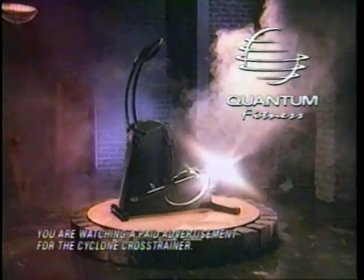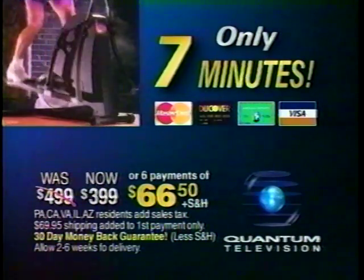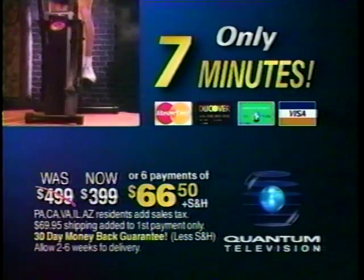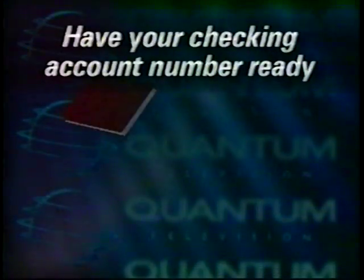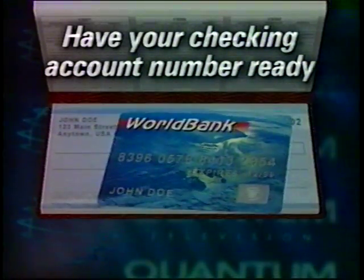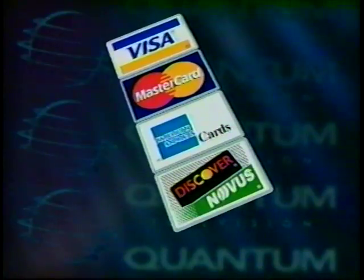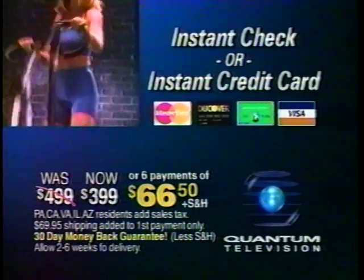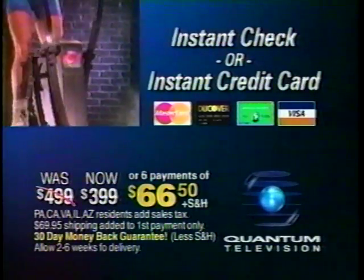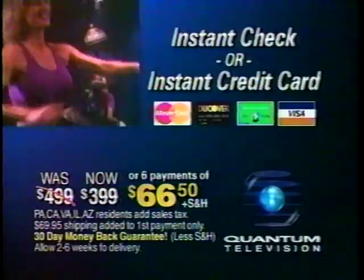Harness the power of Cyclone. Call in the next seven minutes and save $100 off Cyclone's regular price — zero down at just $66.50 a month plus shipping and handling. There are two great ways to have Cyclone rush to your home. For instant orders, use your checking account just like a credit card — just have your account number ready when you call. Or use the convenience of any of four major credit cards. Try Cyclone risk-free with our 30-day money-back guarantee. You only have seven minutes left to lock in your savings of $100 off the already low introductory price. Call the toll-free number now.